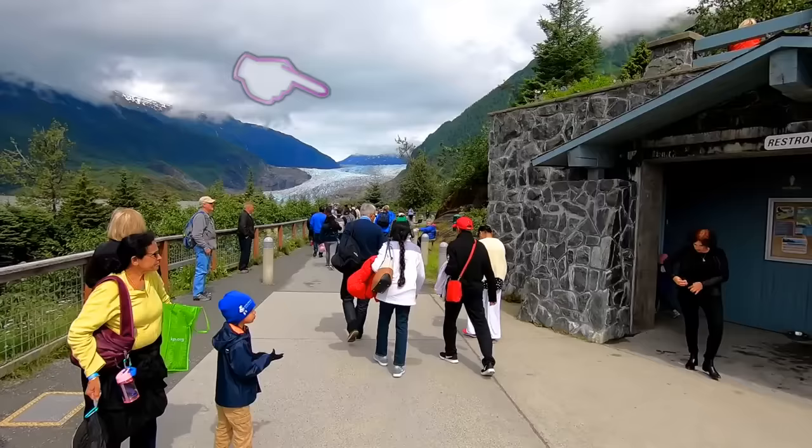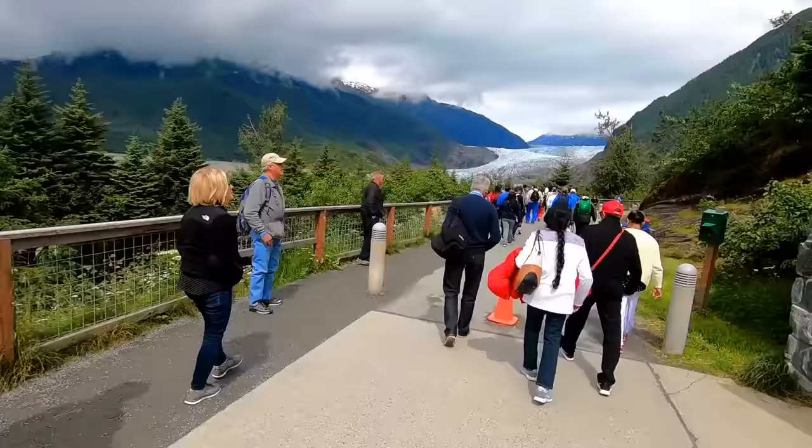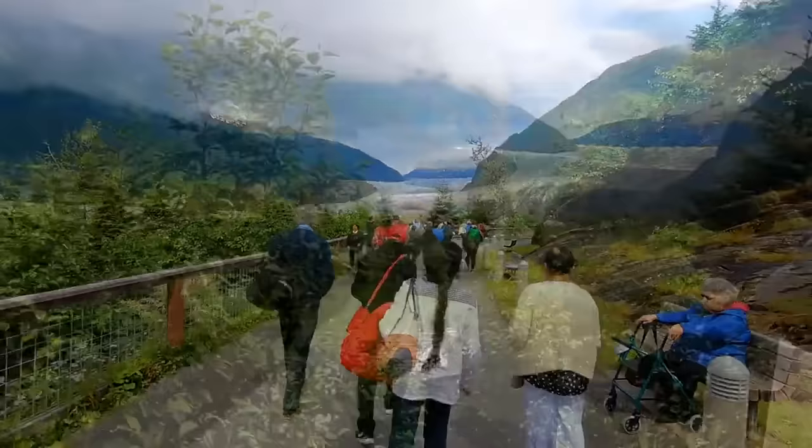Let's first get a view of the glacier. And there is the glacier. The Mendenhall Glacier is one of the 38 large glaciers that flow from something called the Juneau Ice Field, which is basically 1,500 square miles of rock, snow, and ice. The average annual snowfall in the Juneau Ice Field is more than 100 feet of snow.